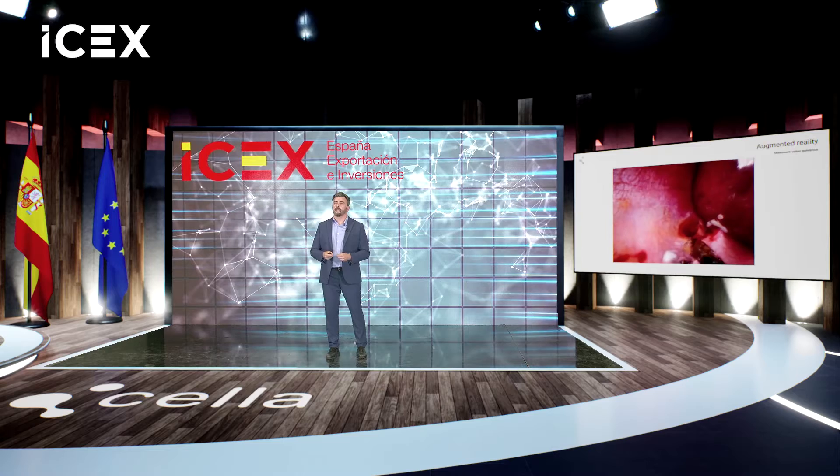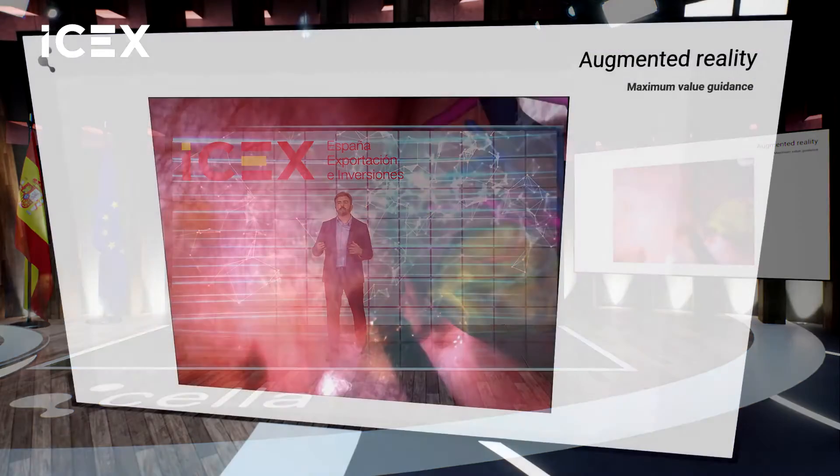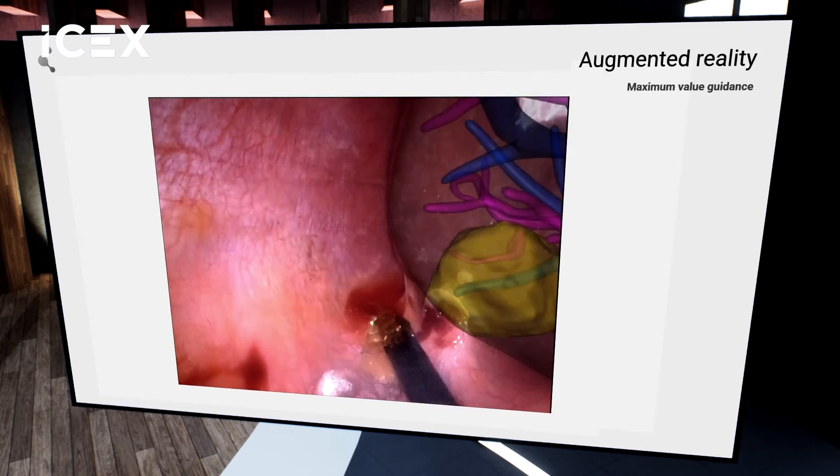And our latest development is augmented reality. Thanks to augmented reality, surgeons can see through the tissues of the patient, so they know precisely where the tumor is. This brings them into a new, precise, and personalized medicine — avoiding any type of mistake.